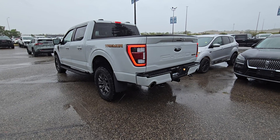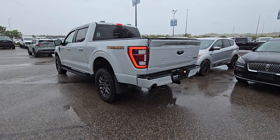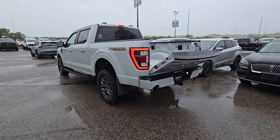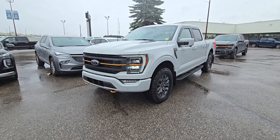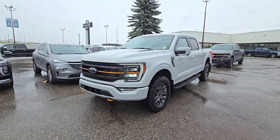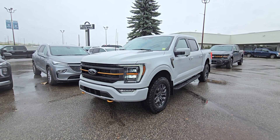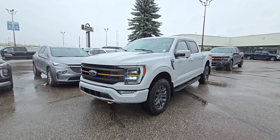This F-150 is also equipped with a power tailgate. If you'd like any more information on this beautiful pre-owned 2023 Ford F-150 Tremor, please give us a call at 403-252-0101 or visit us down in the Calgary Auto Mall.